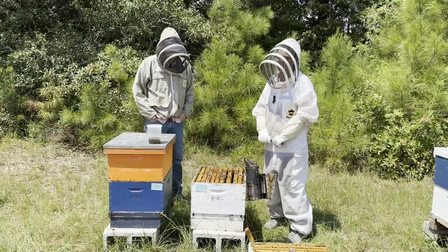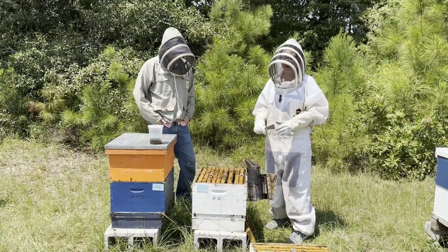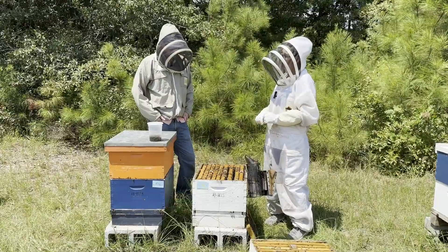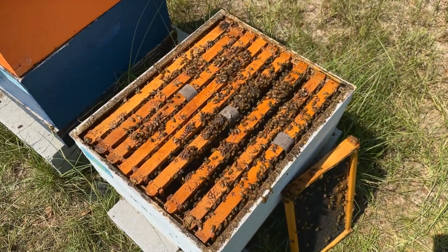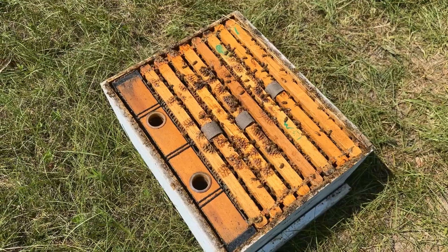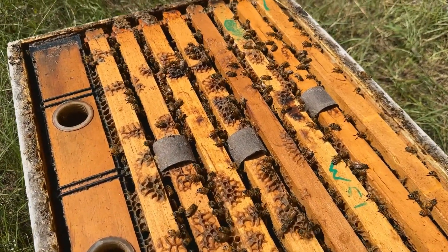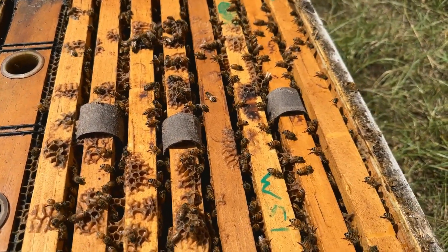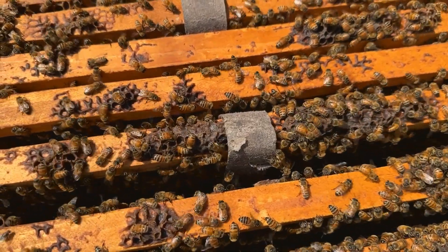The label says to use one strip every two and a half frames, so with a bottom box of 10 frames you'd use four strips, and another four if you have a full top box. However, that seems like a lot for the colony, so we are testing three strips per box. In the bottom box we place strips at frames three, six, and nine. In the top box — which has a feeder, leaving only eight frames — we place them at frames two, four, and six. Today the whole Auburn team is here to assess after 21 days of treatment how things look in the colony.